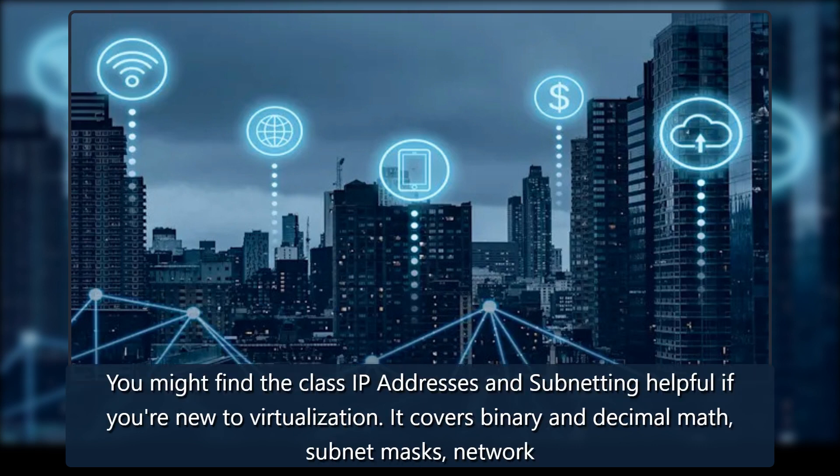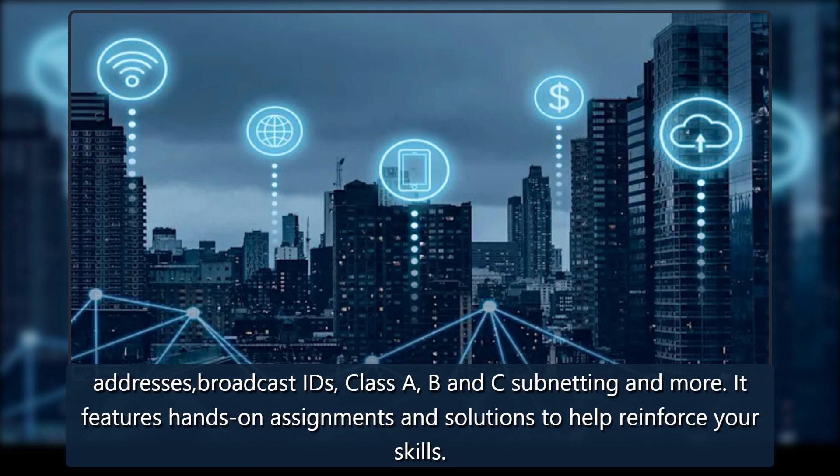You might find the class IP Addresses and Subnetting helpful if you're new to virtualization. It covers binary and decimal math, subnet masks, network addresses, broadcast IDs, class A, B, and C subnetting, and more. It features hands-on assignments and solutions to help reinforce your skills.